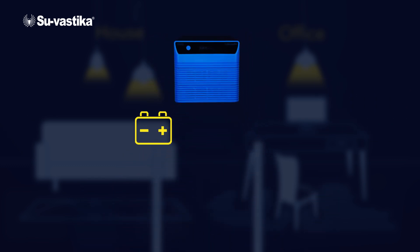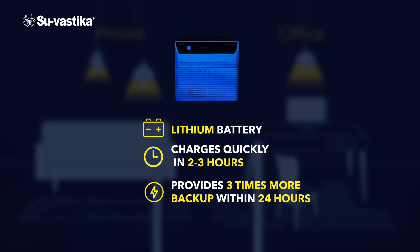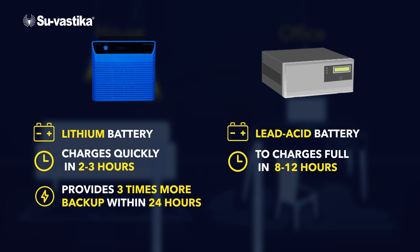It features a lithium battery that charges quickly in just 2–3 hours and provides 3 times more backup within 24 hours, compared to a lead-acid battery which takes 8–12 hours to charge and offers only one backup per day.